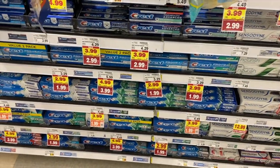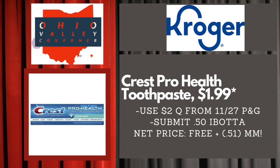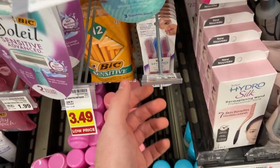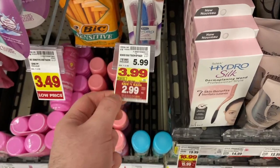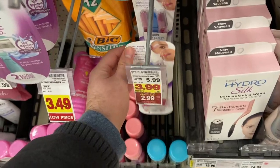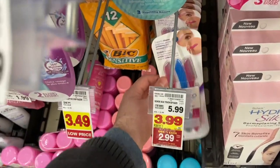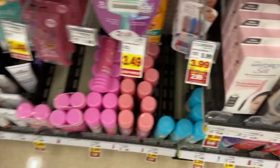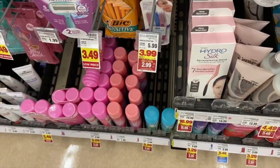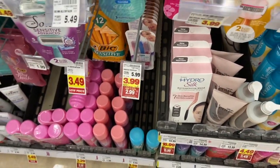We have an awesome deal on the Schick Hydro Silk Touch-Up razor. These are $2.99 on mega, and we have a Coupons.com app rebate for $3.00 back — it covers a bunch of razors, and the Hydro Silk is one of them. So you get $3.00 back, making this totally free plus a $0.01 money maker. There's a digital coupon available, but don't use it — it'll kick off your mega event discount and you'll still pay $0.99. Your best bet is just do the Coupons.com app rebate. Totally free — great deal.